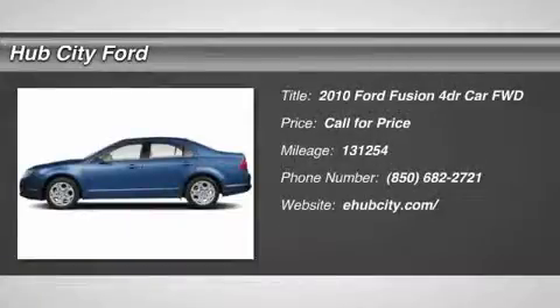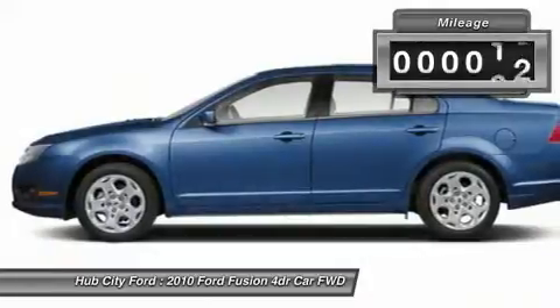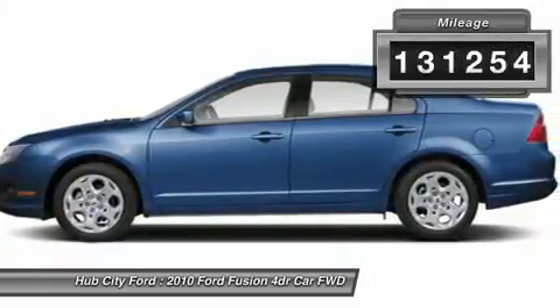2010 Fusion. You can have both impressive power and great economy in a Fusion. This vehicle has less than 135,000 miles.